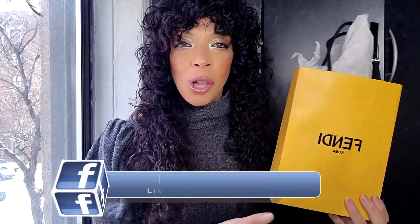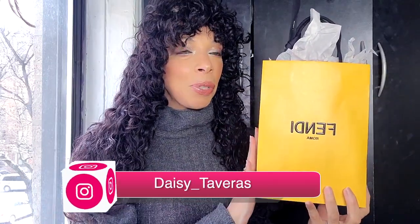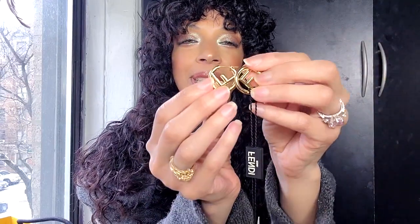I'm going to start with the smaller stuff. The piece de resistance is at the end. Let's start with the babies. This is the beautiful bag — the yellow, their signature color. This is so satisfying! Here we have these beautiful Fendi earrings. My first official Fendi earrings.